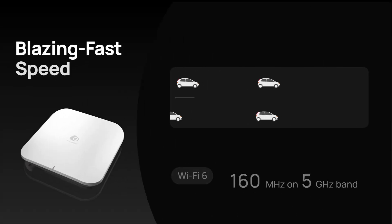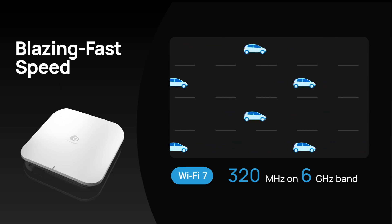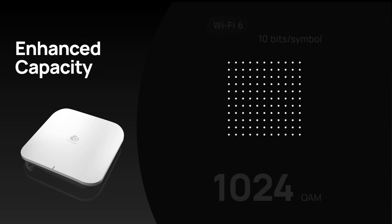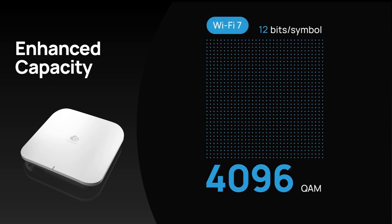Experience blazing fast speeds with the 320 MHz channels in the 6 GHz band — your data's superhighway — and 4096 QAM that delivers your data efficiently.